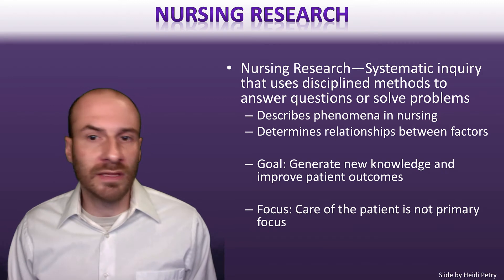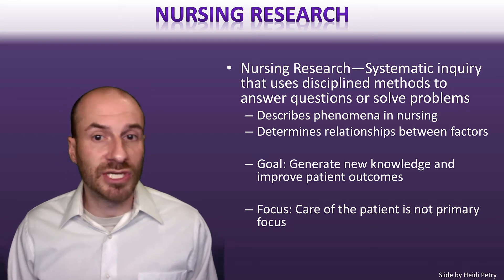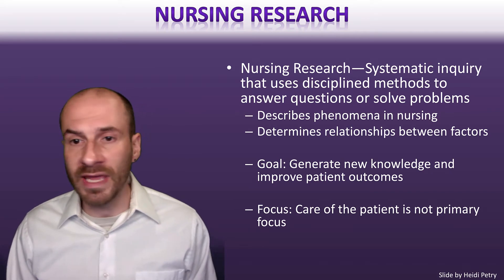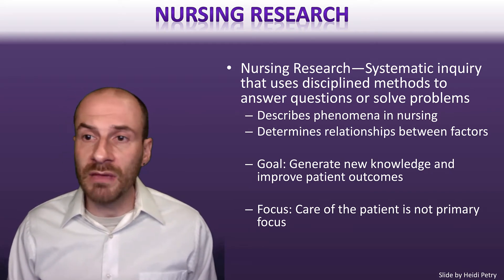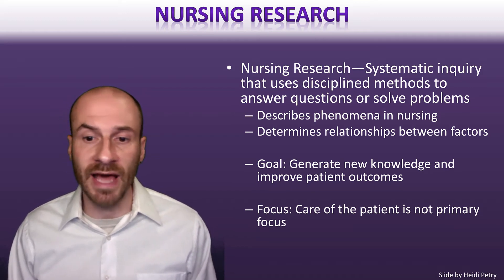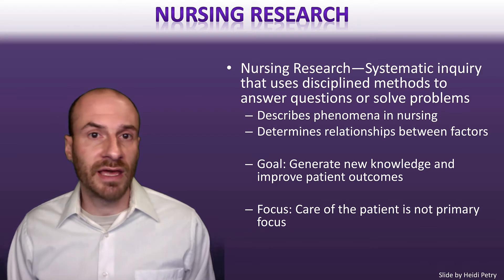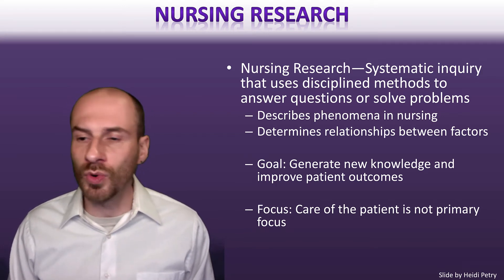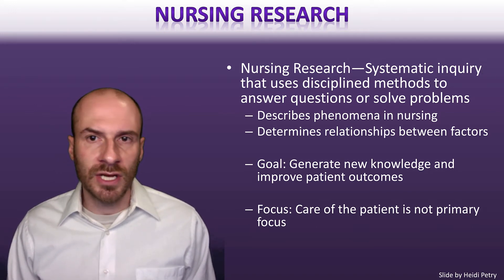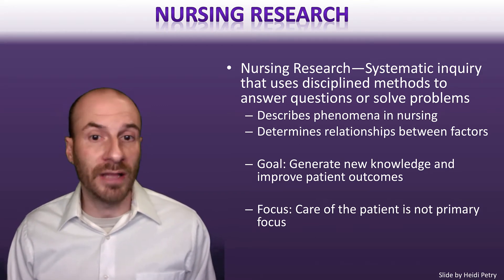Research could look like many different things — looking at different types of phenomena in nursing, different types of situations or experiences of people in the healthcare system. It can also look at different types of relationships between factors related to health. But the goal, generally speaking, is to generate new knowledge that can help improve patient health outcomes or improve the healthcare system in some way, giving us new information that can help guide our action.